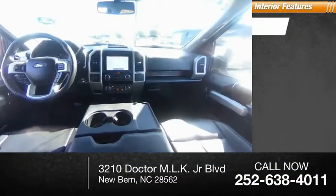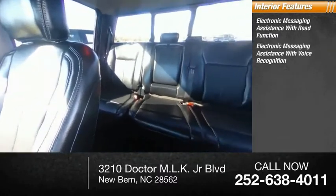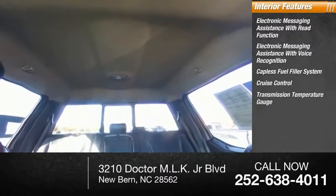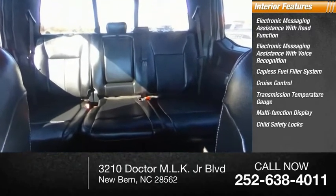Inside you'll find electronic messaging assistance with read function, electronic messaging assistance with voice recognition, capless fuel filler system, cruise control, transmission temperature gauge, and multifunction display.